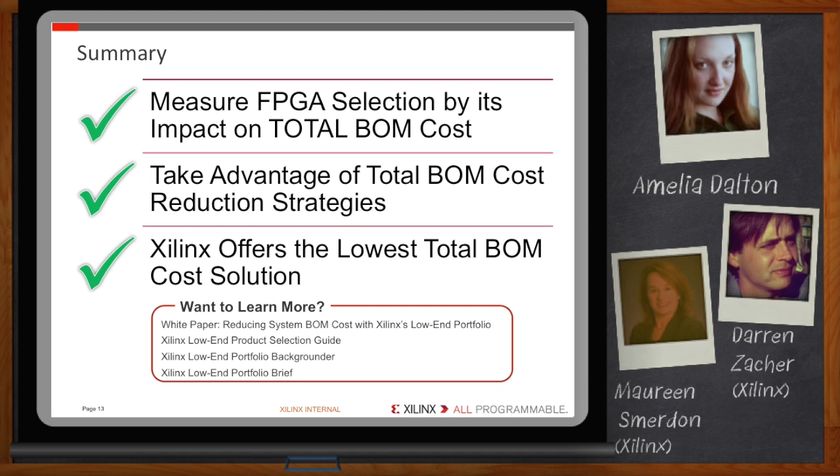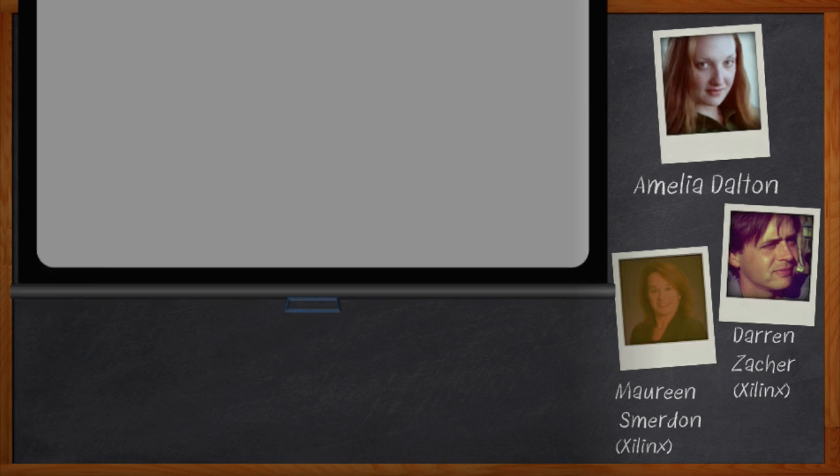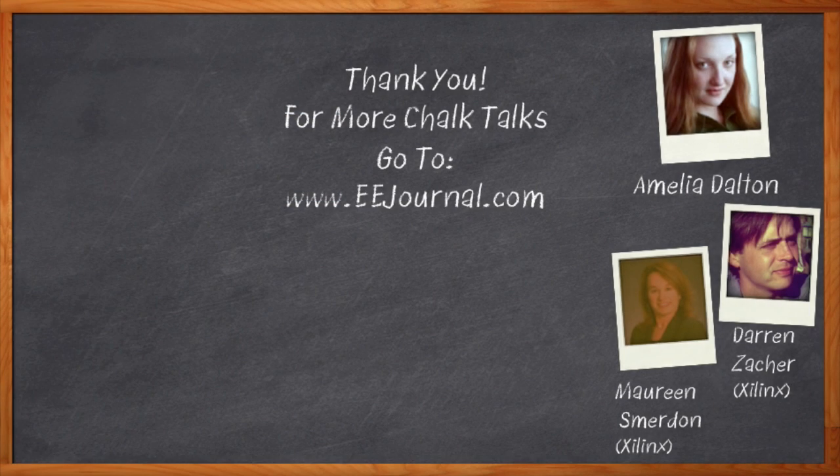Thank you both for joining me today — it was a pleasure speaking with you. Don't forget to click that link; there you'll find additional information on BOM cost and related topics at the Xilinx low-end portfolio page. For Chalk Talk, I'm Amelia Dalton from eejournal.com. For more Chalk Talks, check out EE Journal's YouTube channel or the on-demand section on eejournal.com.